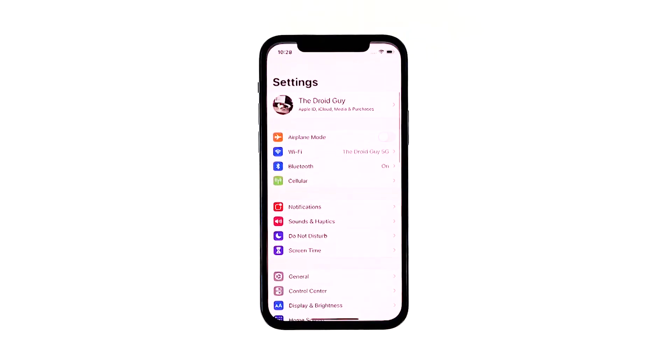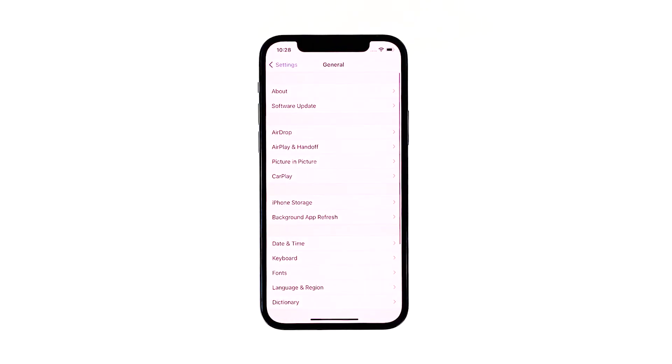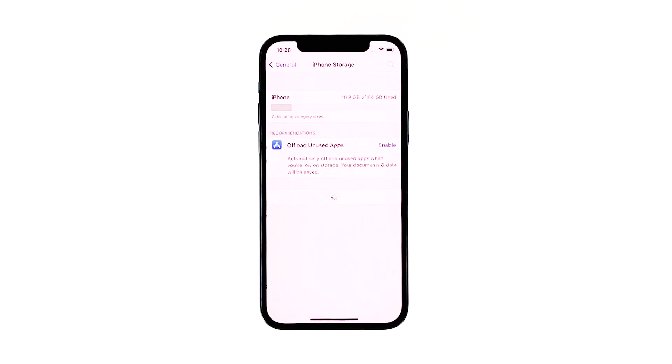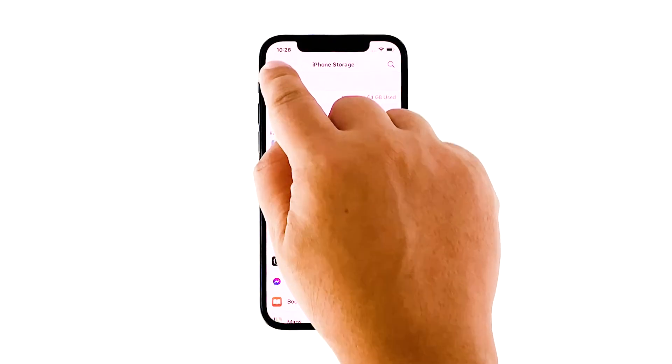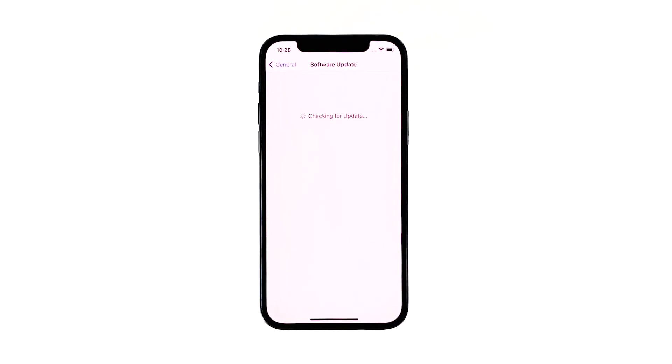From the home screen, tap Settings. Find and tap General. Touch iPhone Storage and check if there's enough storage. If you only have around 2GB, then delete some of your files to free up some space. Go back to the previous screen, and then touch Software Update. If there's an update available, then download and install it.